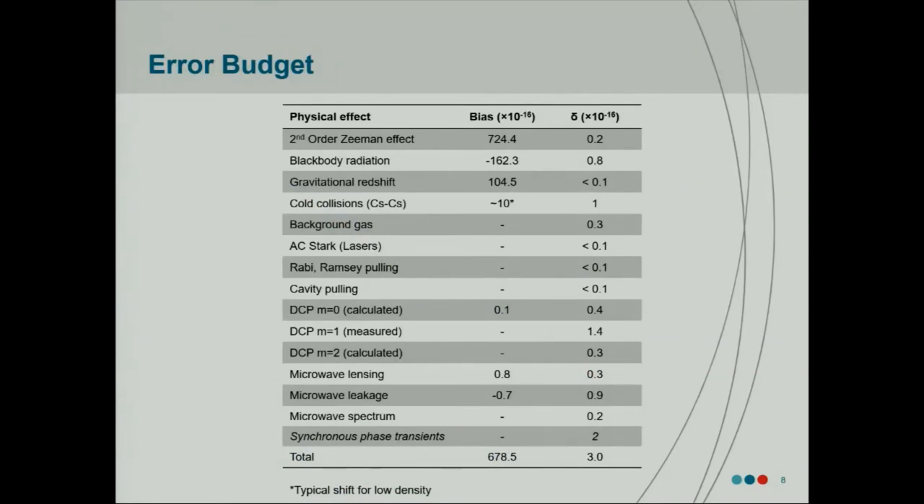This is our error budget at the moment. There are many contributions — I won't have time to go through all of them, but I will go through a couple of the more relevant ones. By far the largest, as it is in many fountain clocks, is the second order Zeeman effect. But that one is relatively straightforward to characterize, because you need to know that your field is relatively homogeneous during the Ramsey interaction time, and you need to know its temporal stability and be measuring it quite consistently.